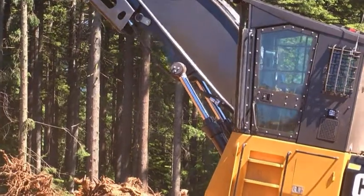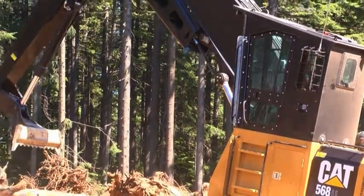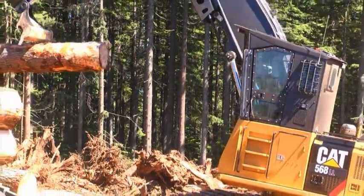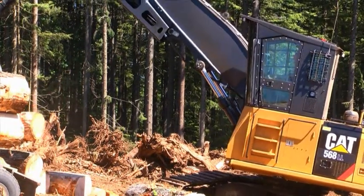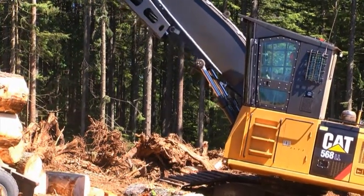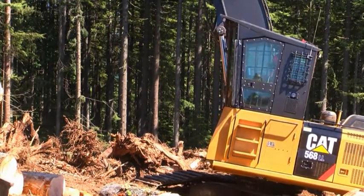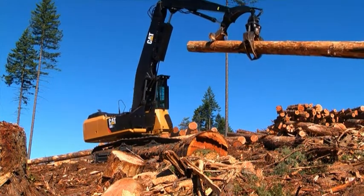It's a very nice cab on the new log loader — the control layout, position of the control levers, everything, armrests. It's a very comfortable machine, very easy to sit in on unstable ground or on side hills. Visibility is excellent. Nothing wrong with the interior — it's perfect the way it's set up.